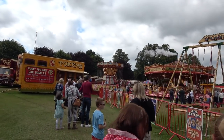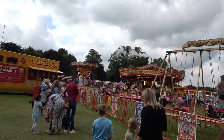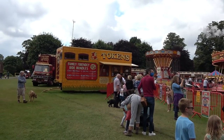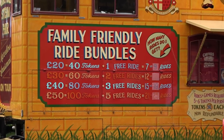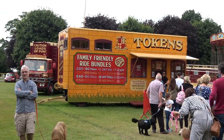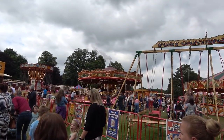They're operating as a closed site still at the moment, so you head to the token booth just there — it's all fenced off. They've got bundles of tokens available. I'll zoom onto those for you. Probably going to get the 20-pound bundle — you get 40 tokens and one free ride, and it tells you how many rides you're going to get. They've got all sorts of different bundles available.